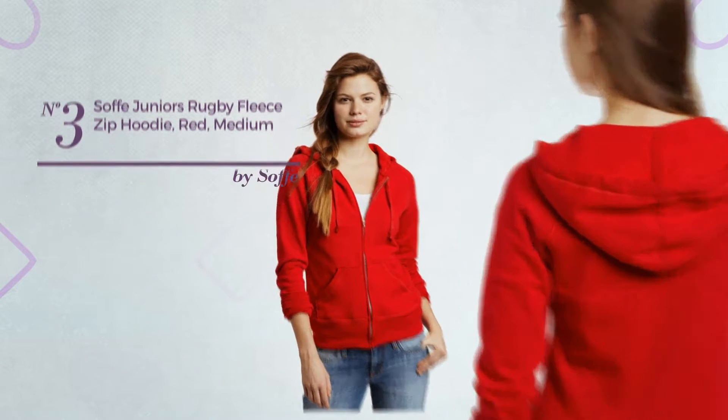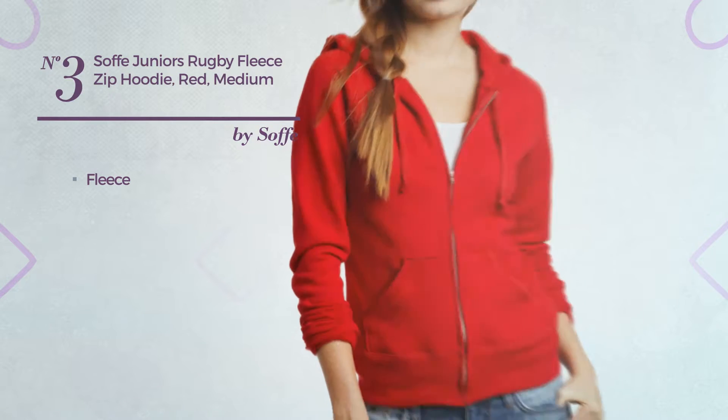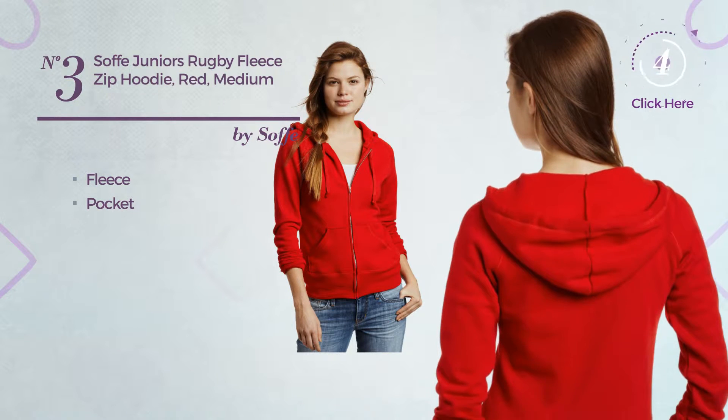Number 3: A Junior Workout Hoodie. Made of lightweight fleece. This hoodie includes a pocket. Available in 4 colors.